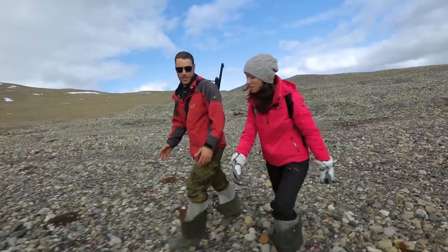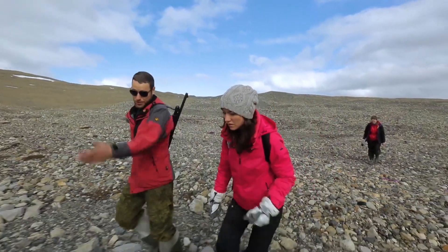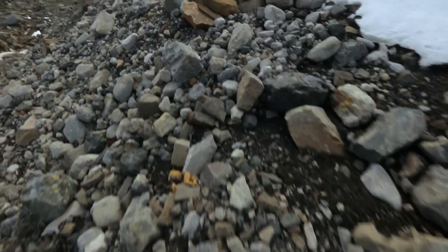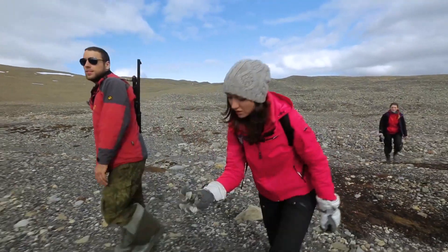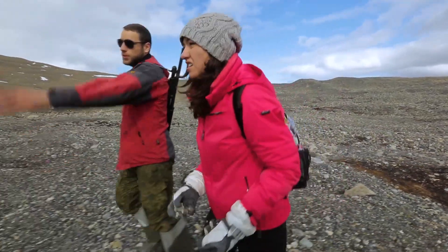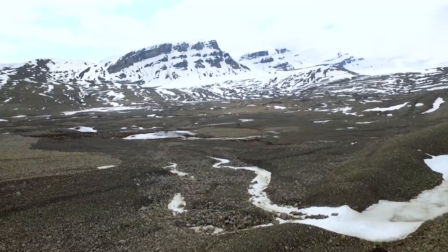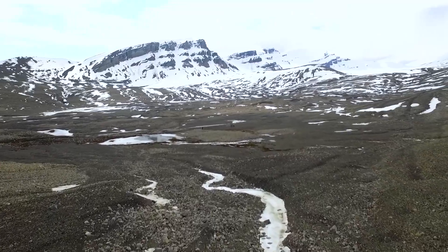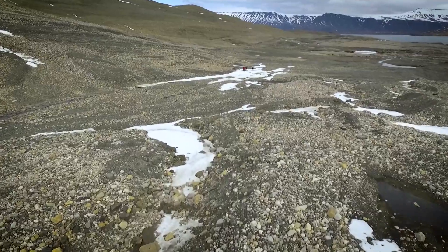There used to be a glacier here. When it moves slowly, it abrades the source rock from its substrate to create the moraine — it grinds these mountains and rocks into such pebbles. You can see these are the same rocks, only in this form. These 600-meter cliffs — that's what the glacier has broken on its way. It broke them down and then retreated.